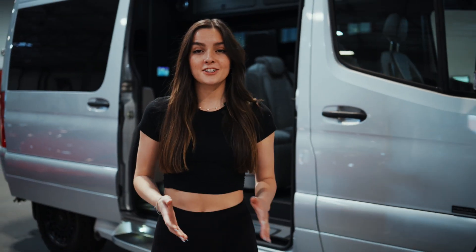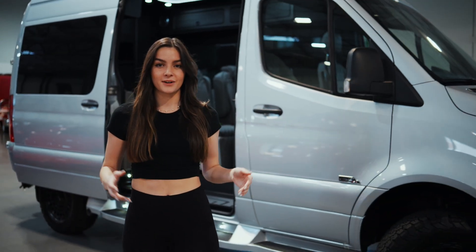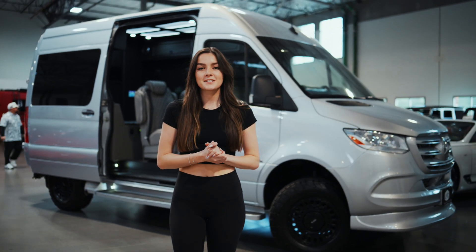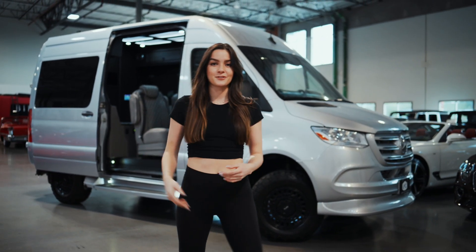Hey everyone, it's Avery here at Luxury Auto Collection in Scottsdale, Arizona. In this video we're going to be talking about the 2023 Midwest Automotive Designs Luxe Day Cruiser.